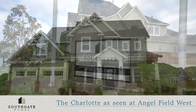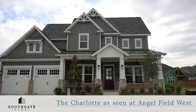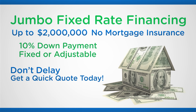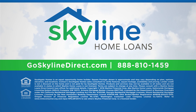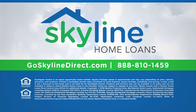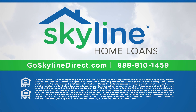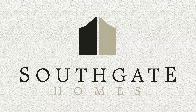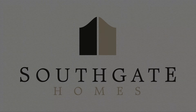Call or visit Southgate Homes to find out more about building the Charlotte plan or purchasing one of our move-in-ready homes. Be sure to ask your sales counselor about a substantial move-in special when you finance your new Southgate home through Skyline Home Loans. You'll want to act now as we have a limited supply of available lots and move-in-ready homes. Now's your chance to own the home of your dreams — call or visit your favorite Southgate Homes community today.